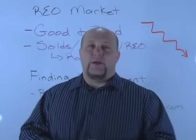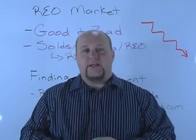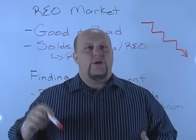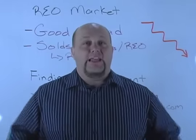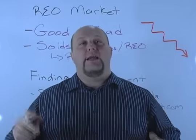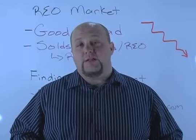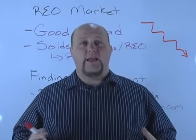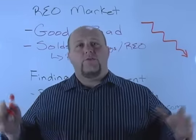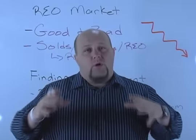Let's talk about the REO market — the good, the bad — because depending on where you are in the market right now, whether you're in California, Arizona, Vegas, Phoenix, Florida, or even the Northeast, your REO market is probably seeing a huge change. The inventory is low, and that's a sign that the market is coming back and we're going to start to see a major upswing. For those of you in the Midwest, you're probably not seeing the same exact thing.